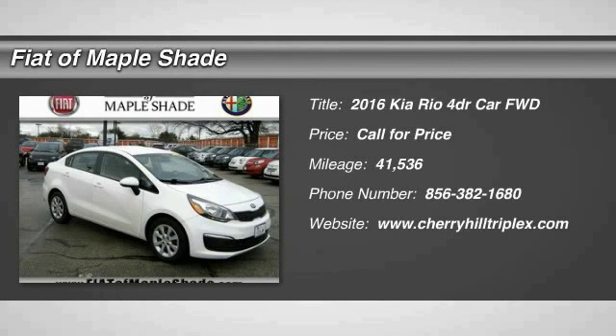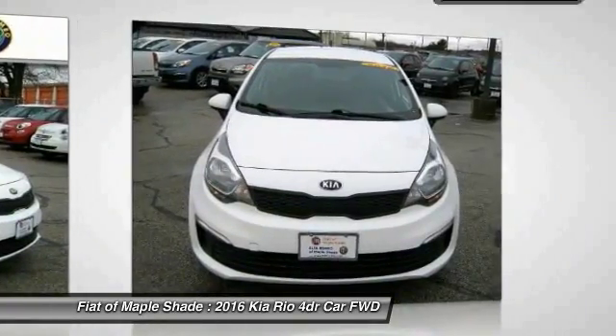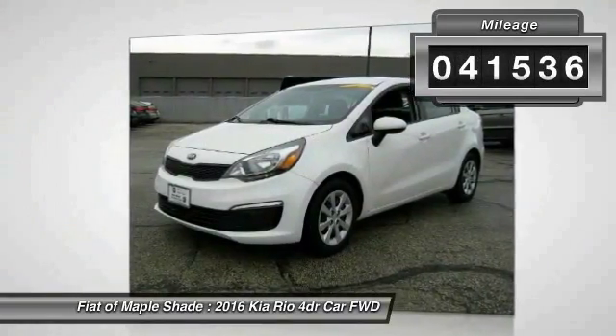2016 Rio. The Rio delivers sprightly performance, great fuel economy, and agile handling all in a stylish package. This vehicle has less than 45,000 miles.